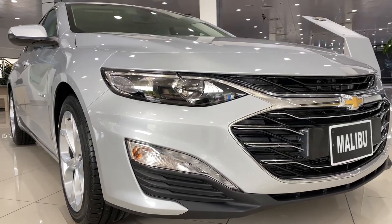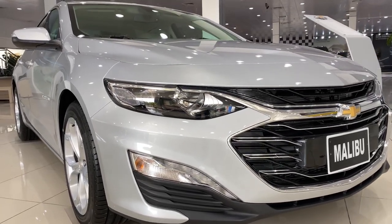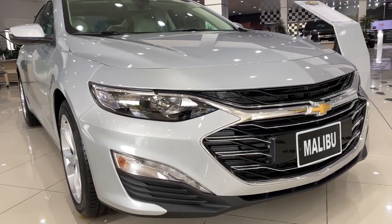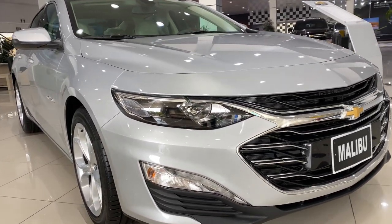Good afternoon and how are you? This is Mohamed from Ben Hamouda Chevrolet in Abu Dhabi and Al Ain, 050-516-3525. Today we have received the Malibu.